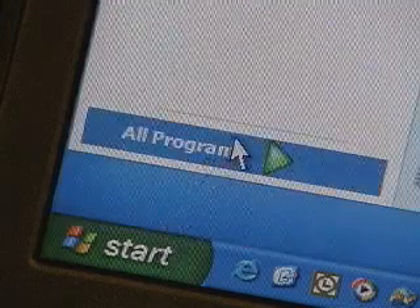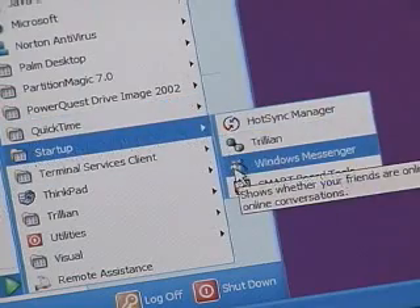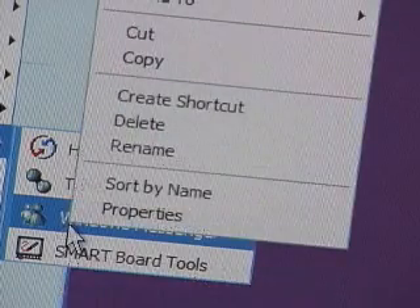One way to remove unwanted start-up items is to look in your Start folder under your Windows Start menu. Click Start, go to Programs, then the Start-up folder. Right-click on the icon for the item you want to remove and choose Delete.